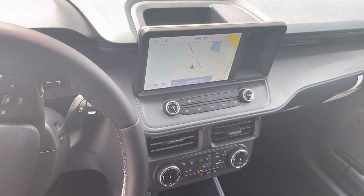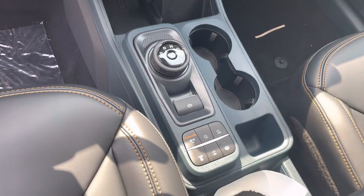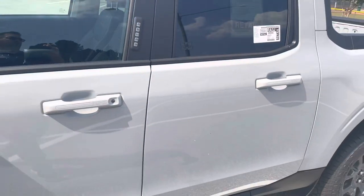Navigation system, dual climate controls, heated steering wheel, heated seats. There's your four-wheel drive selectors. Just a really, really nice vehicle. Push button start. What a great ride.